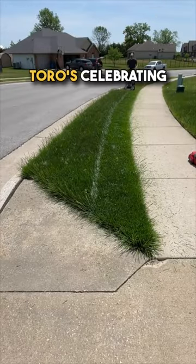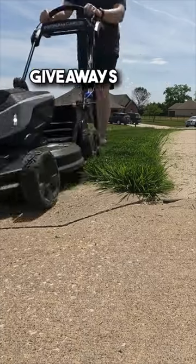But right now, Toro is celebrating their Summer of Stripes sweepstakes with some awesome giveaways from now through the end of May.